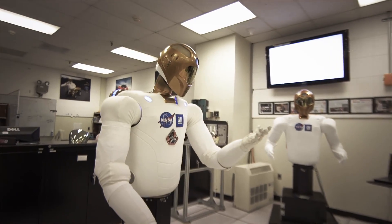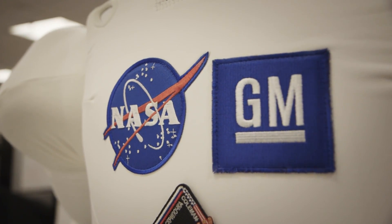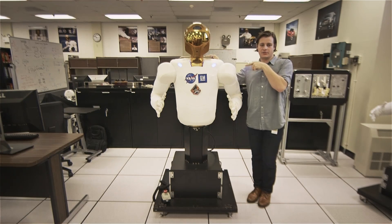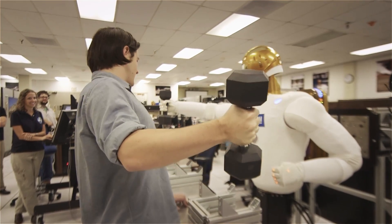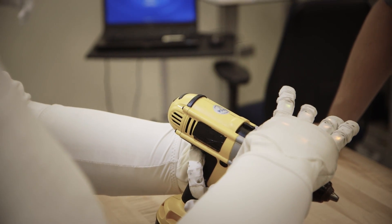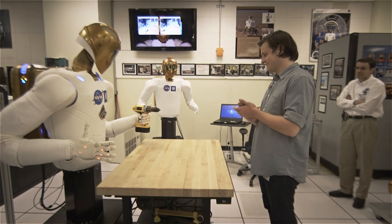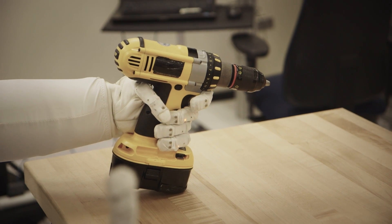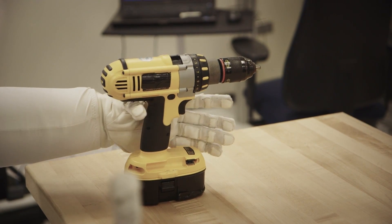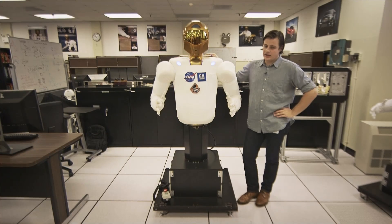So this is Robonaut 2. He's a collaboration between NASA and GM. There's one almost exactly like this up in space right now. This is in Houston and NASA tests out new routines, new behaviors. Then they ship them over to another lab where they have an exact replica of Robonaut that's on the space station, where they finalize the routine. Then they beam that up to space and they do it for real.